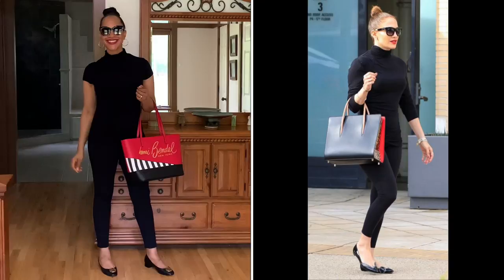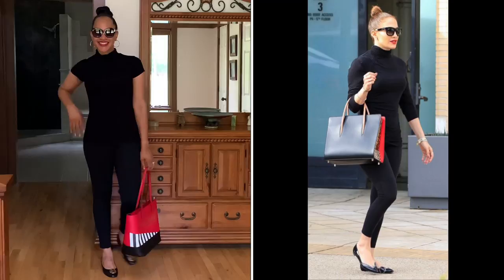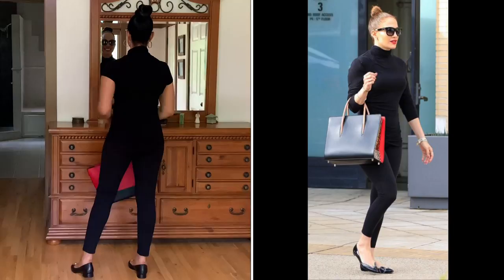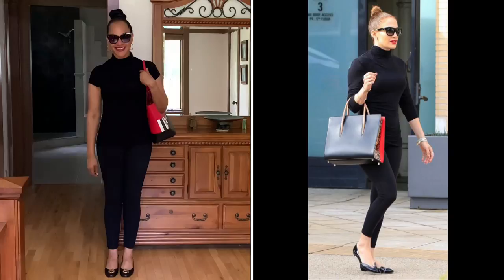For the final look, this is my take on what J.Lo is wearing. This is a Michael Kors cap sleeve turtleneck, some Vera Wang leggings, a Henry Bindle tote, and some Tory Burch ballet flats. That's it, guys — I had the best time styling. Let me know which one was your favorite in the comments below.